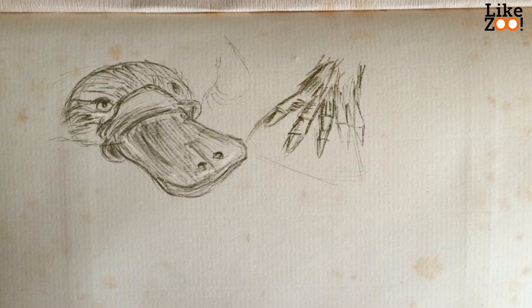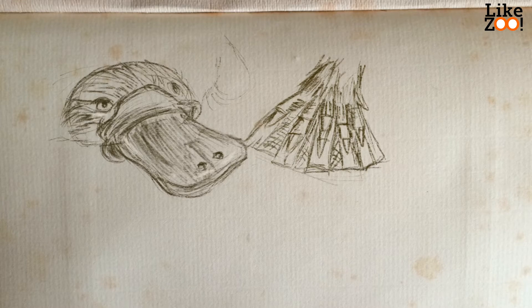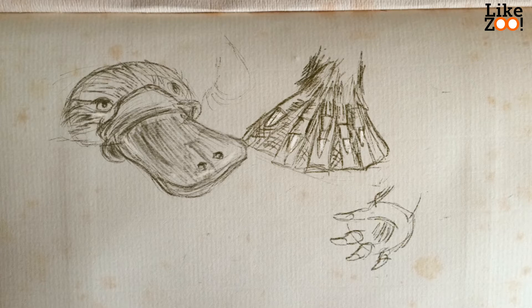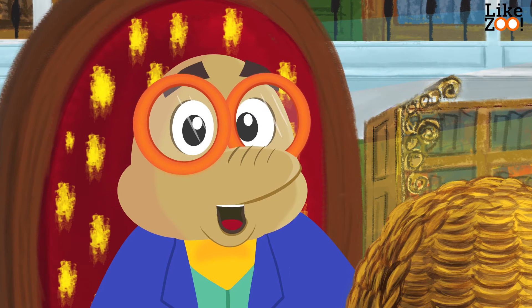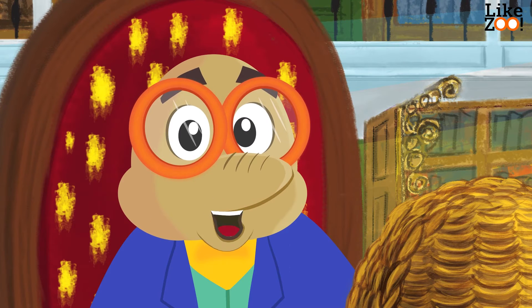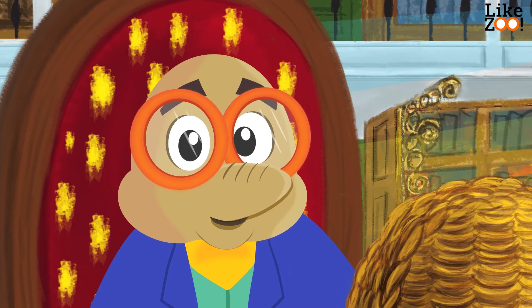The paws have five toes, are very short, and have webbed feet. The back paws are smaller and are used for steering together with the tail. The duck-like bill is not solid as that of a bird — it's soft, like rubber.